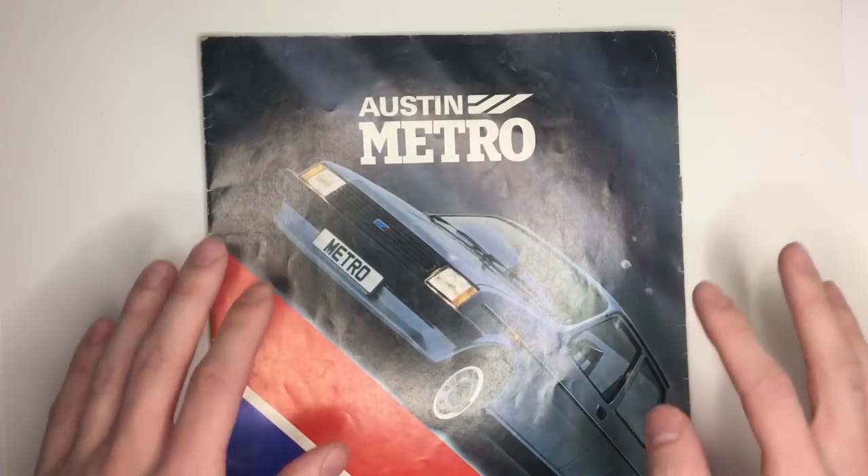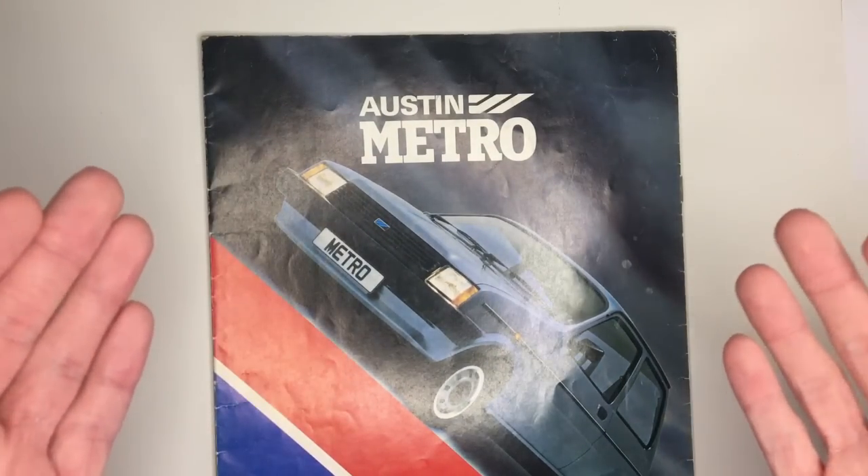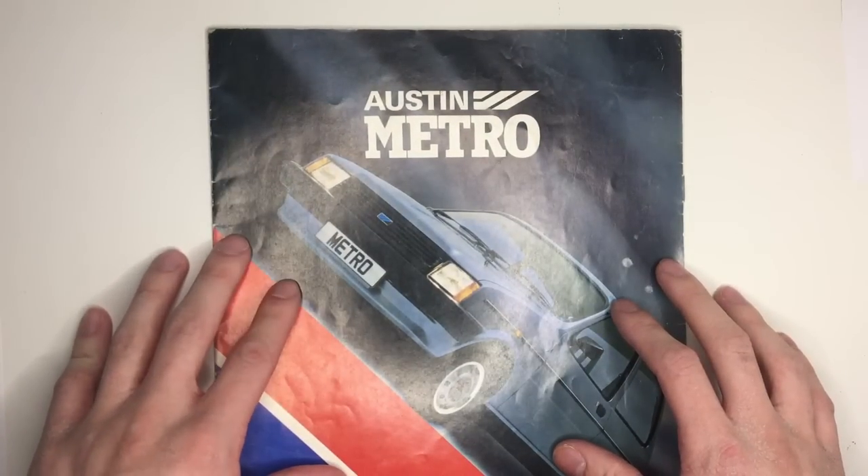Here we have a brochure for the Austin Metro from 1980. This was a pivotal car for the company and the dawn of a new age.